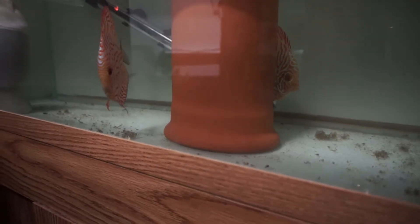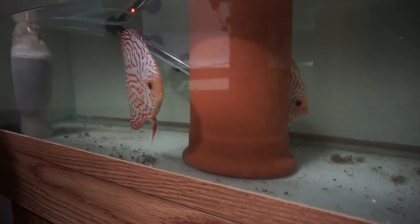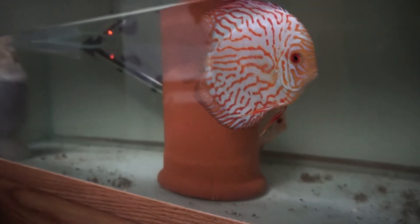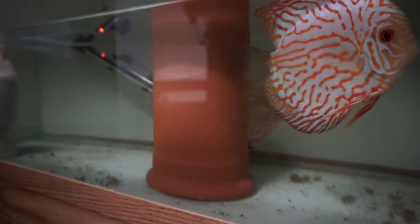Whether they'll make it or not, I was watching them eat off the parents and there's probably only four or five fry, so that's usually not good because when discus only get that many fry they tend not to take care of them.